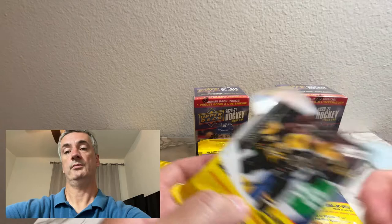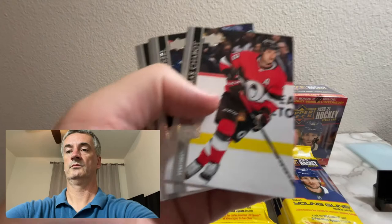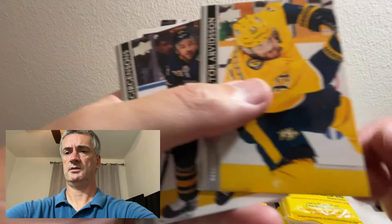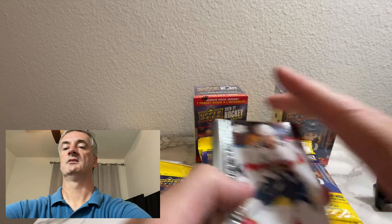I'm not familiar with these players, but this is how we get familiar with stuff. The box says that Young Guns were one in every four packs - we'll see how that translates to these blasters and fat packs.